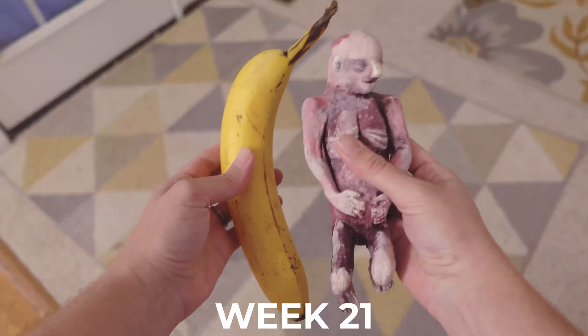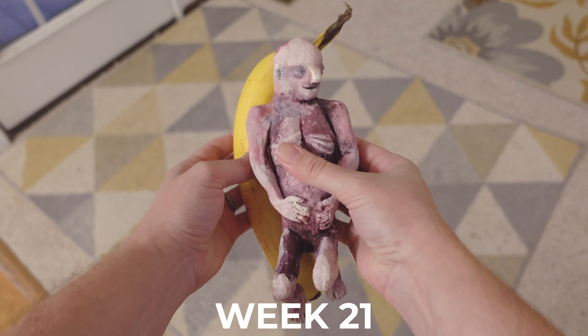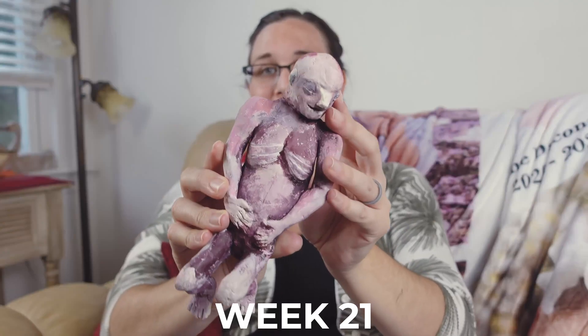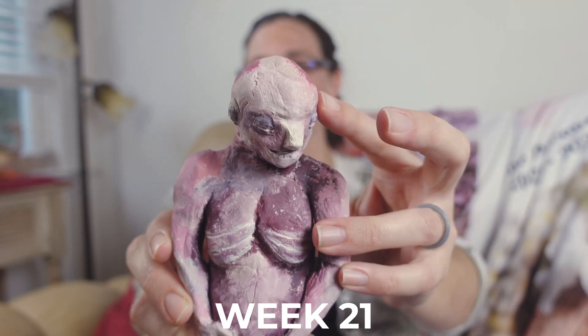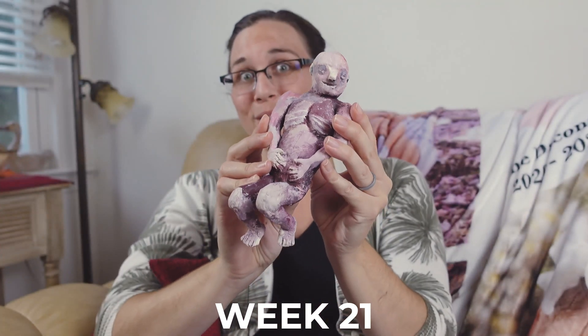Our little one has grown to an astonishing 8.5 inches long or roughly 21.6 centimeters long. Baby's eyelids have finished forming this week and they've been quite a busy little banana, moving around in there.